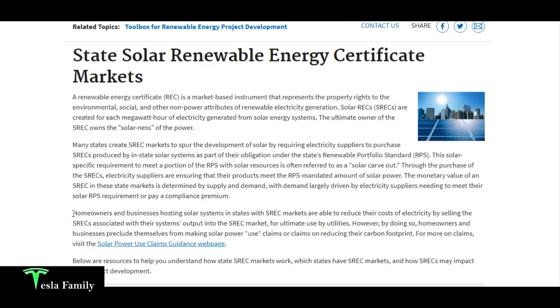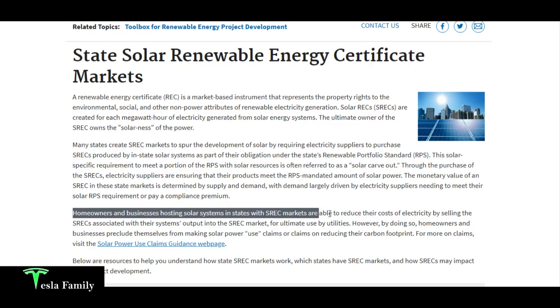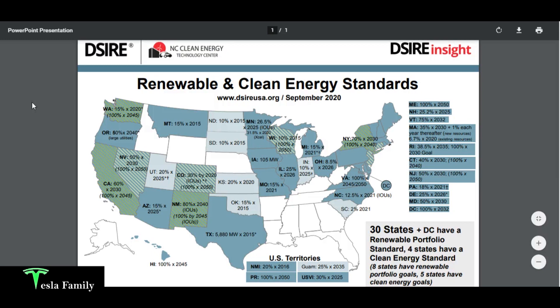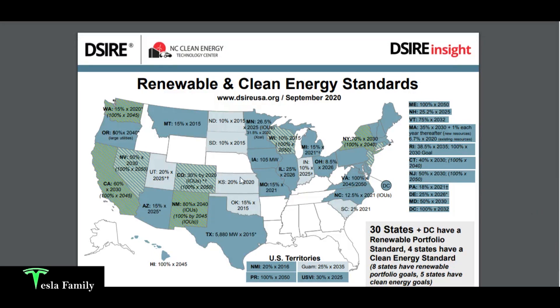Here's the good part: if you own a solar panel system, homeowners and businesses hosting solar systems in states with SREC markets — like here in Maryland — are able to reduce their electricity costs by selling the SRECs associated with their system's output to the SREC market for ultimate use by utilities.